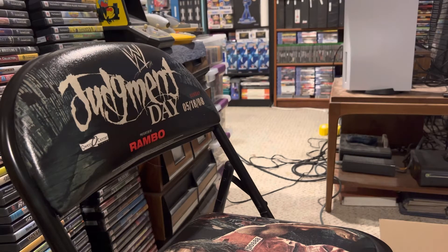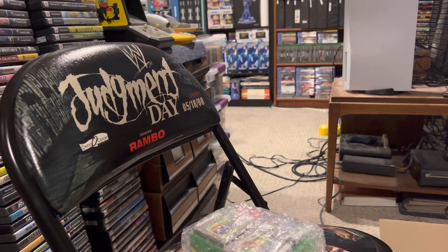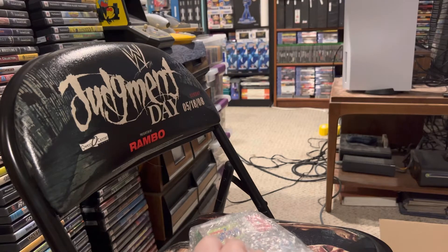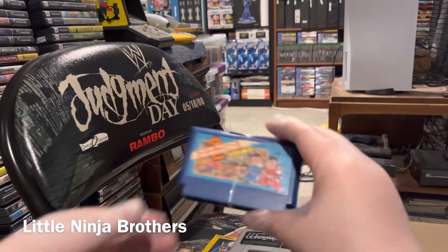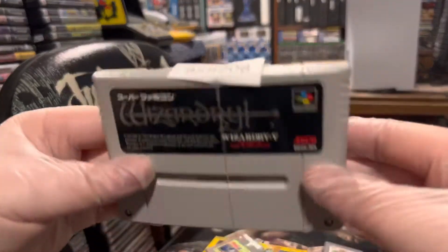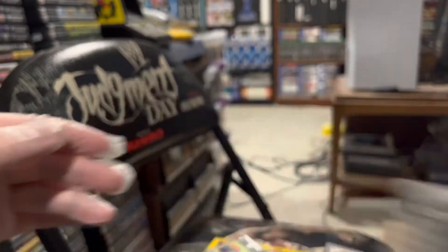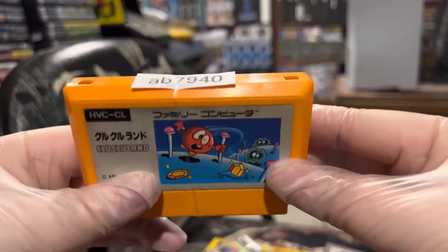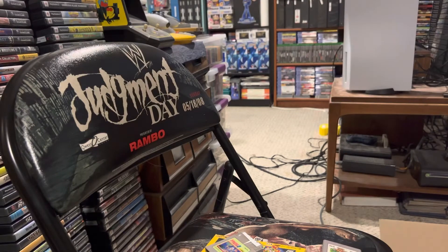I tend to throw in cheap Famicom or Super Famicom games when I'm getting an order, but I usually want one specific thing that goes along with those. In this case there are four very Mega Man-specific items. This is Super Chinese Land 2, got Wizardry 5 for Super Famicom — that should be 20 items in total when I'm done, that's 12 — Clue Clue Land for Famicom, that makes 13.